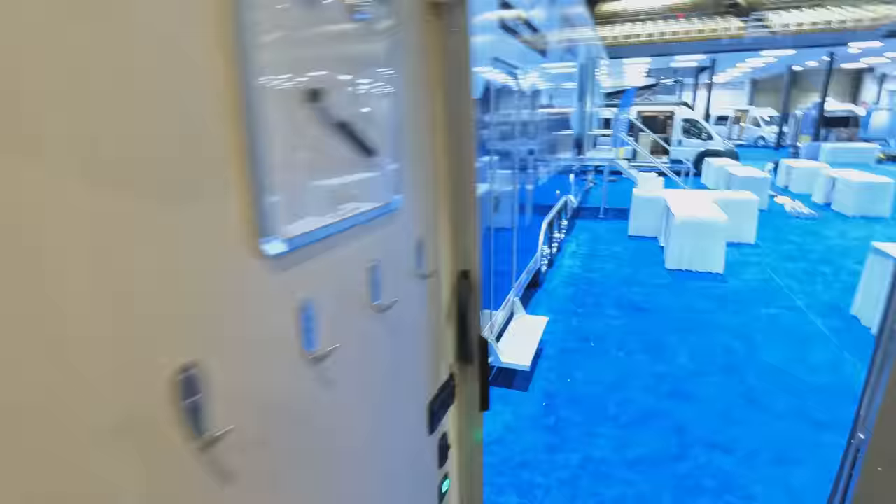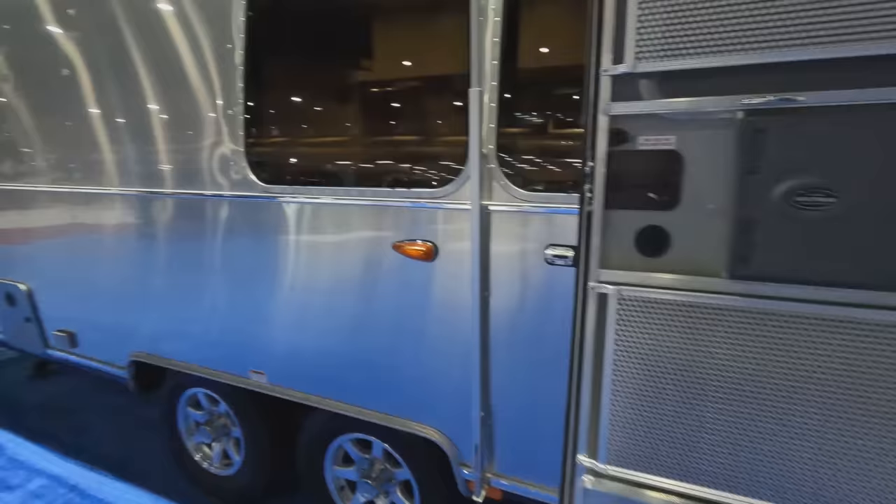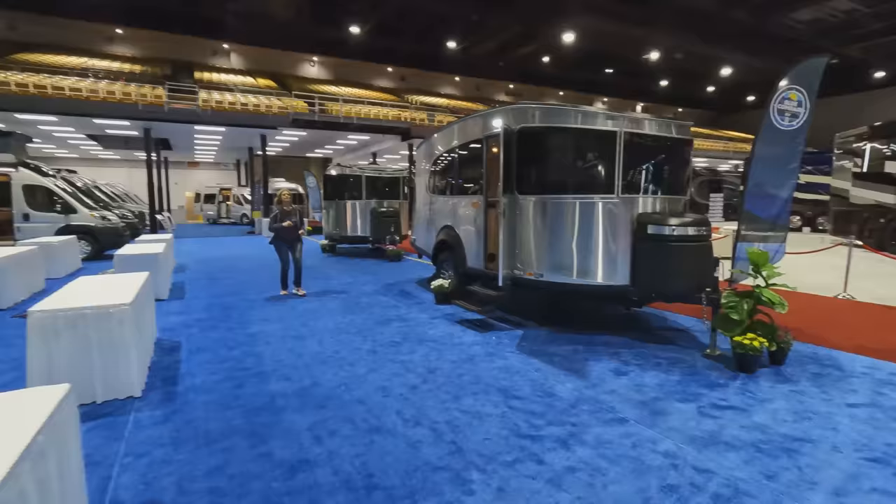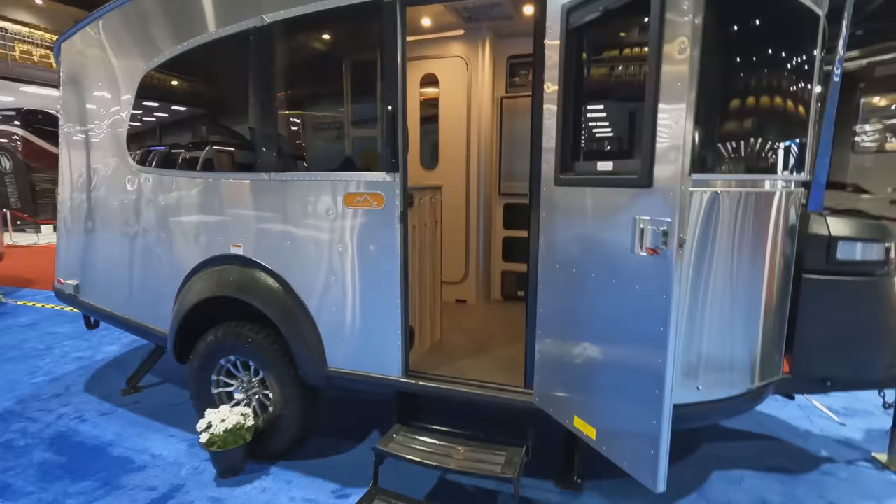You have a little corner bed here with a bunk, which is kind of awesome, and then you have another queen-size bed up front. Really, really nice. That is the Flying Cloud — let's do the Base Camp and then we'll walk away.